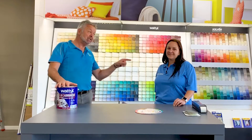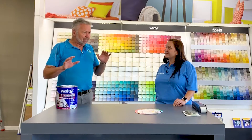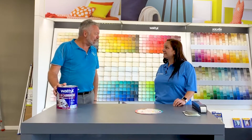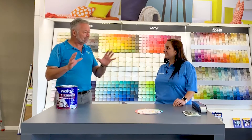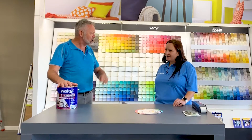Hi guys, Matt from Shepparton Show Me here with Lisa of Crowey's Paints on the Vanilla Road here in Shepparton. Looking around the shop, absolutely no excuse for people not to either come in or phone up and get paint to do those little jobs they've been trying to do.